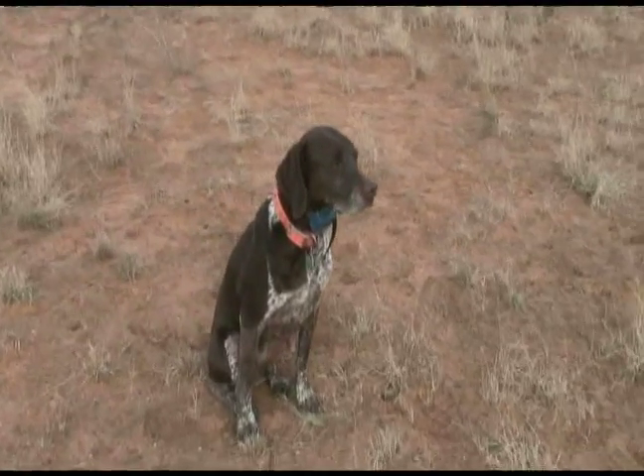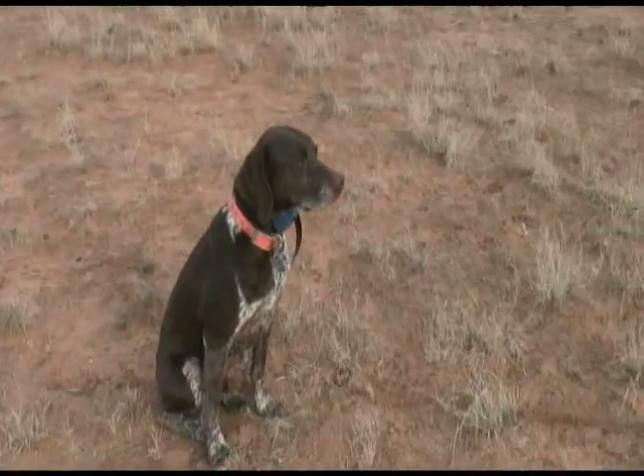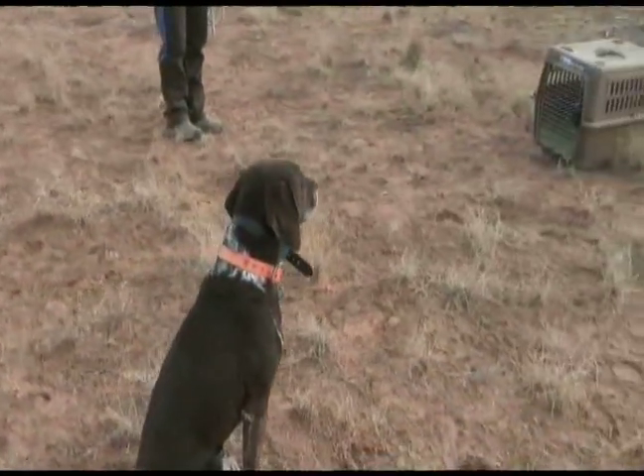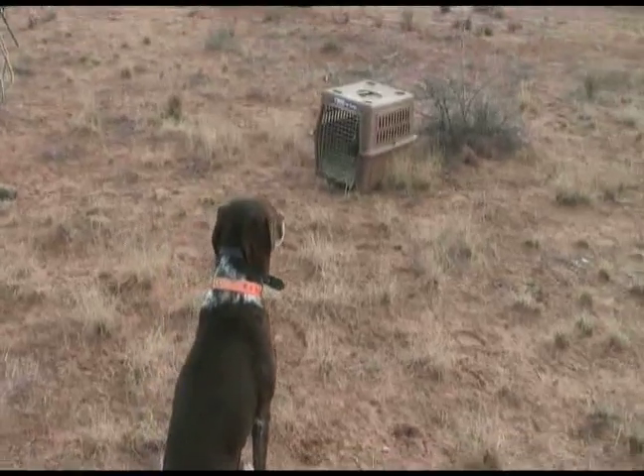He's just relaxing. He's still looking at the bird. Whoa. I'm still giving him the command. He'll stay there for a while until he's on point.